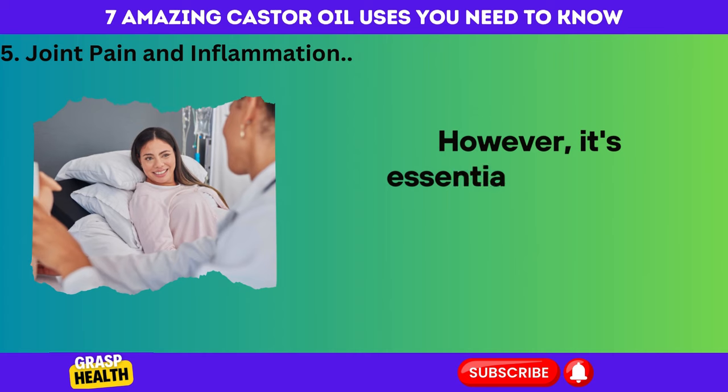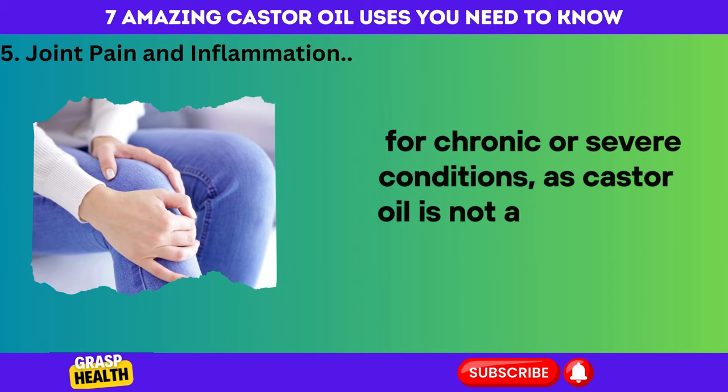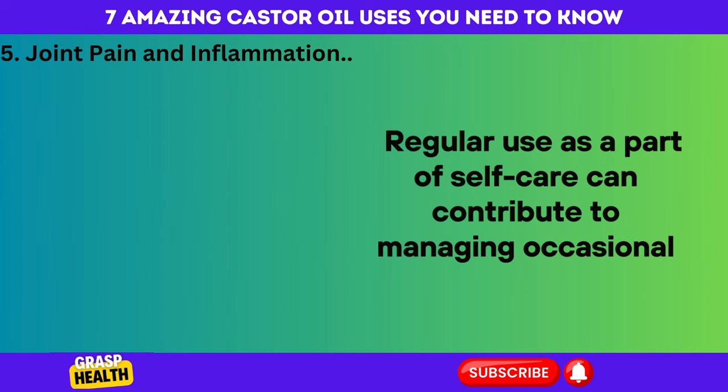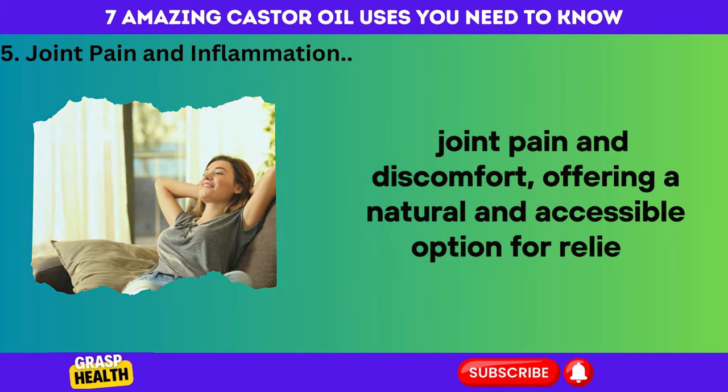However, it's essential to consult with a healthcare professional for chronic or severe conditions, as castor oil is not a substitute for medical treatment. Regular use as part of self-care can contribute to managing occasional joint pain and discomfort, offering a natural and accessible option for relief.